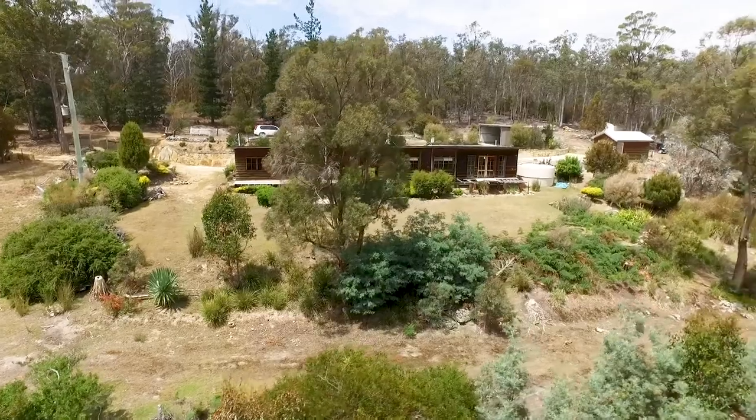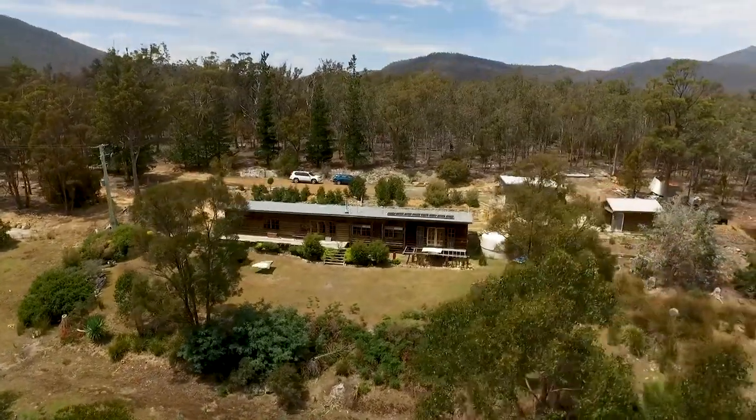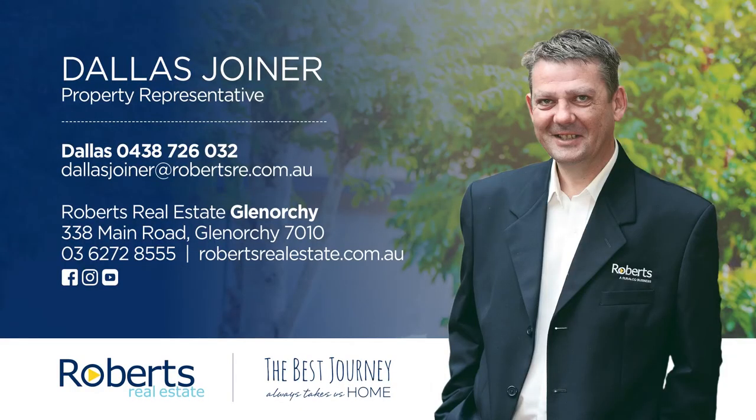For more information on this fantastic property, please don't hesitate to give me a call. We'll see you next time.